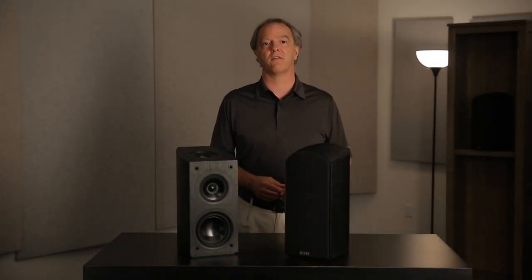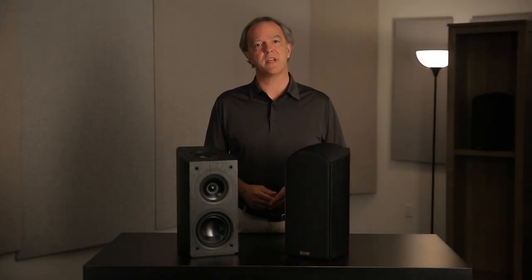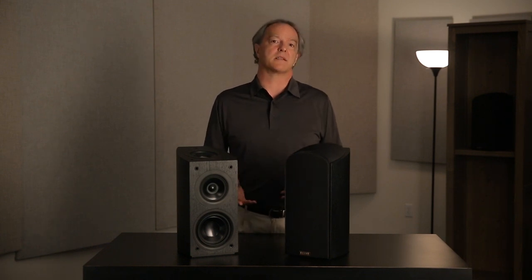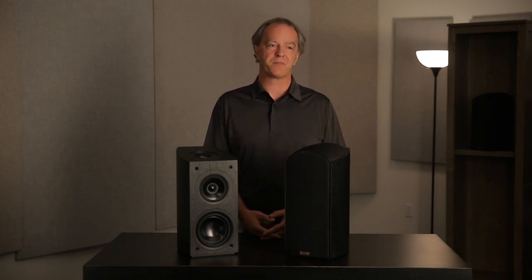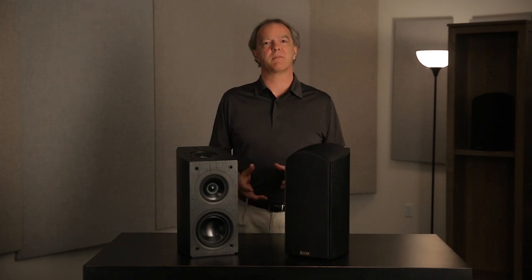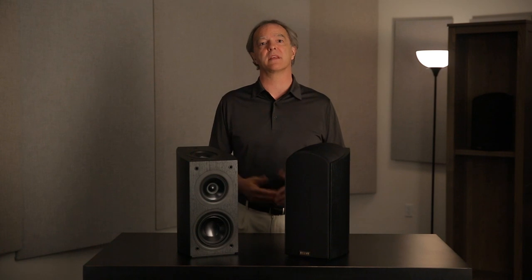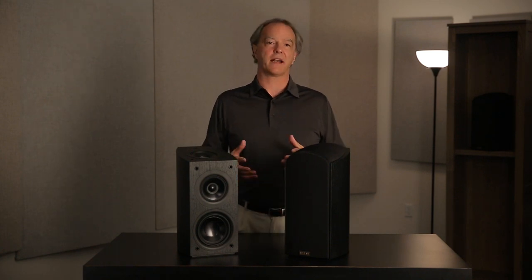I first got to hear of this surround sound format nearly two years ago when they were demonstrating it to certain partners in our industry. When I got to hear the demonstration, I first heard the regular Dolby Atmos with the in-ceiling speakers and I was really impressed with what it could do. It really did add to the experience of watching the movie by being immersed in this full envelopment of sound.